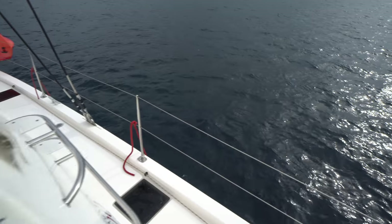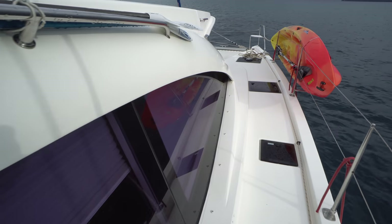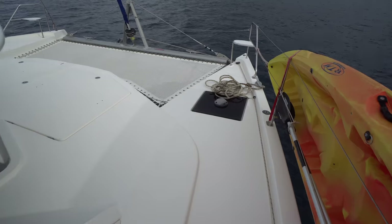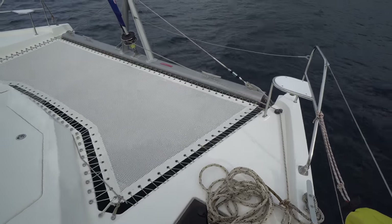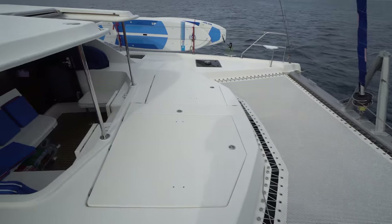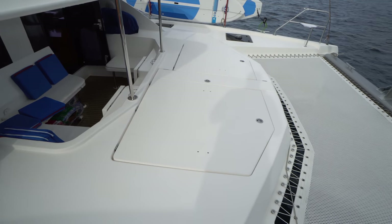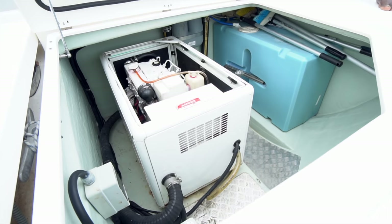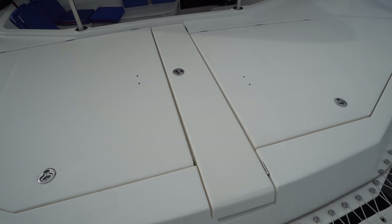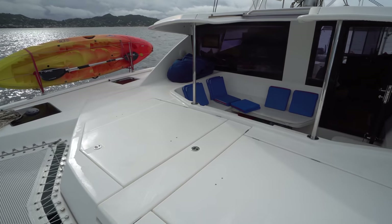Making our way up to the foredeck — all the hatches are flush hatches on the Leopard 48, which is really nice. We've got two bow seats here on the foredeck. You'll notice the roller furler is a Pro-Furl unit. We've got two large lazarets up forward. On the port side we've got the Northern Lights generator; on the starboard side we've got two of the water tanks. Being a crewed yacht version, this boat is equipped with an additional 100 gallons of water.